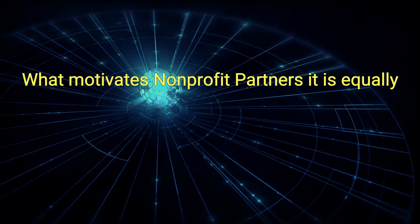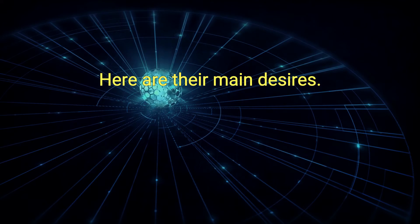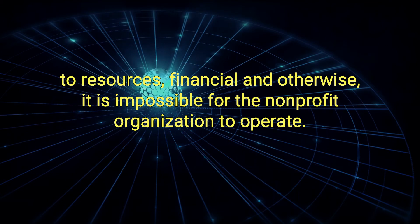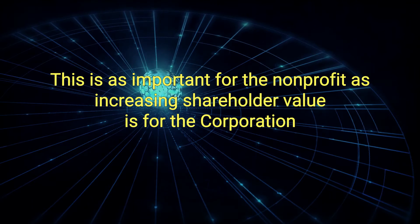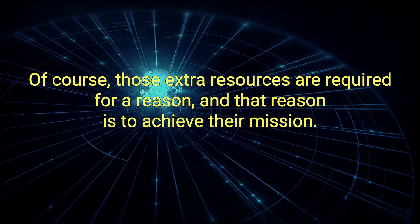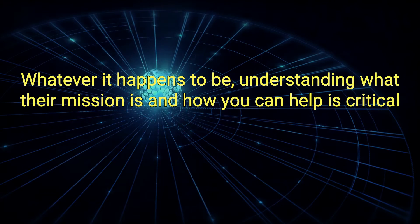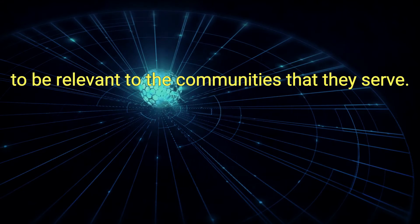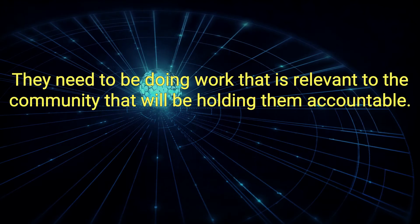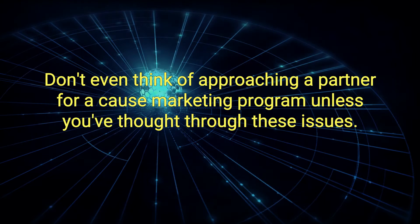What motivates non-profit partners? It is equally important that corporations understand the needs and drivers that motivate their non-profit partners. A: They need more resources. Without access to resources, financial and otherwise, it is impossible for the non-profit organization to operate. B: Achieving their mission. Those extra resources are required to achieve their mission, whatever it happens to be. Understanding what their mission is and how you can help is critical. C: To be relevant to the communities that they serve. Just as corporations are being held to account, so are non-profit organizations. They need to be doing work that is relevant to the community that will be holding them accountable. Don't even think of approaching a partner for a cause marketing program unless you've thought through these issues.